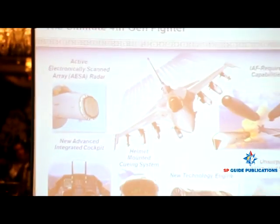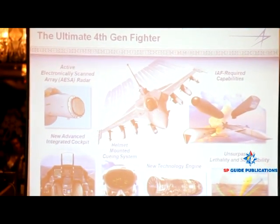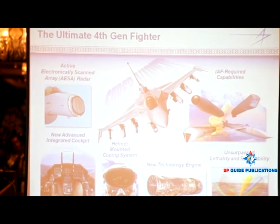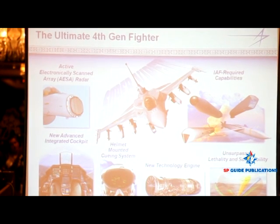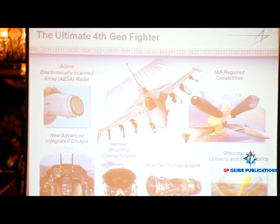Just to frame everybody — and I think those of you that have seen some of my briefings before are familiar with this — the F-16IN, we consider it the ultimate fourth-generation fighter. Let's be very clear about this: this is a fourth-generation fighter competition that the MRCA represents. We think we bring the best fourth-generation fighter, the ultimate fourth-generation fighter, to the competition.